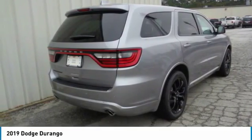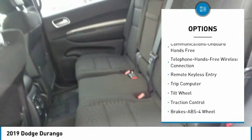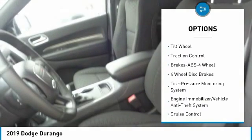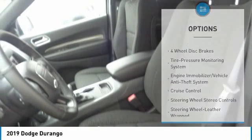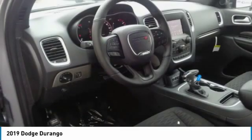Here are some of this vehicle's great options: traction control, anti-lock braking system, air conditioning, Bluetooth wireless data link for hands-free phone, power steering, aluminum wheels, floor mats, cruise control, AM FM stereo radio, rear defrost.